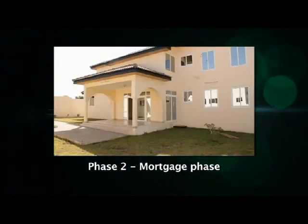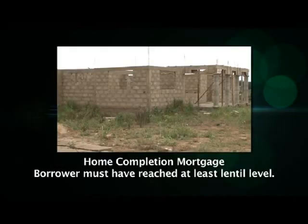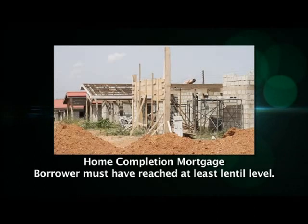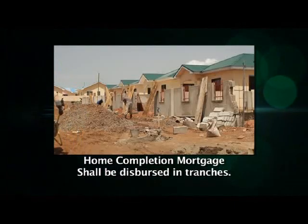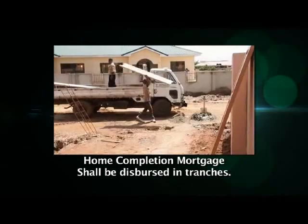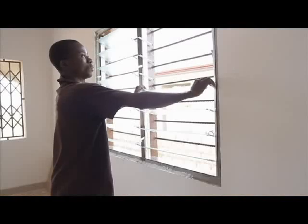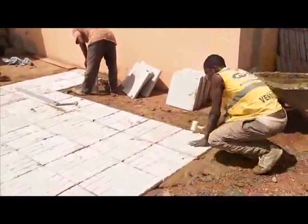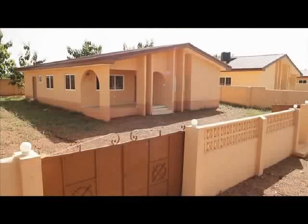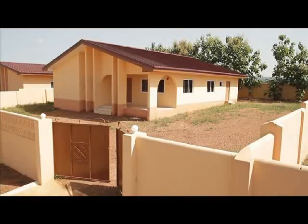Even though the two types of construction mortgage products — home completion and home construction — are similar, they each have specific qualifying requirements. To qualify for the Home Completion Mortgage, the borrower must have completed the block work on the property to at least lintel level at the time the loan is disbursed. The home completion mortgage shall be disbursed in tranches either directly to the borrower or to service providers and vendors providing construction materials. The loan proceeds shall be used to undertake the rest of the construction works: roofing the property, installation of windows and doors, plumbing, electrical works, tiling, and even landscaping. If you are not sure whether your uncompleted structure qualifies, please provide your Ghana Home Loans analyst with a recent picture of the property so they can seek pre-approval before you submit your application.